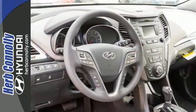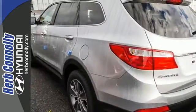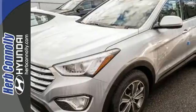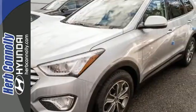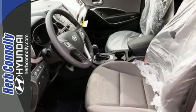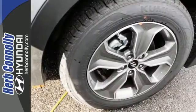Plus there's plenty of fun to go around. It comes with a touch screen audio system and USB auxiliary input jacks for your entertainment. Did we mention comfort? It also has heated front seats. Make the practical choice and still have fun. Make this Santa Fe yours today.